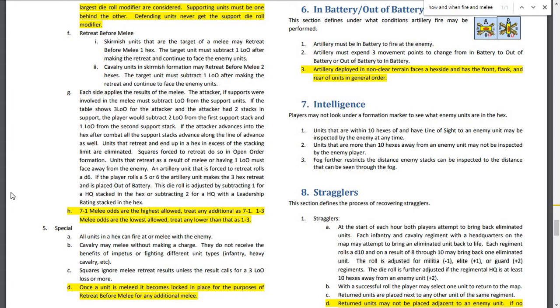If the attacker advances into the hex after combat, all the support stacks advance along the line of advance as well — this does sound like the momentum of line-based combat. Units that retreat and end up in a hex in excess of the stacking limit are eliminated. Squares forced to retreat do so in open-order formation — so open order is also a formation type. Units that retreat as a result of melee or having 1 LOO must face away from the enemy.